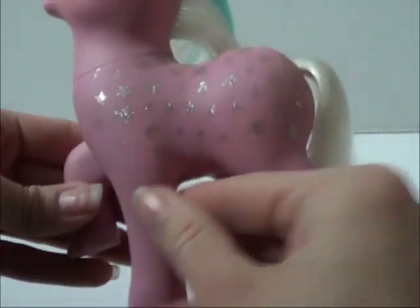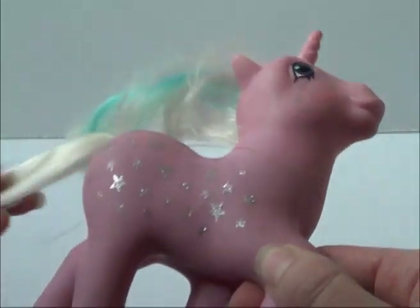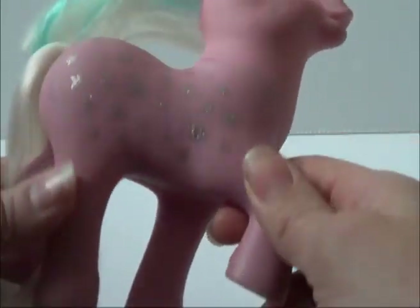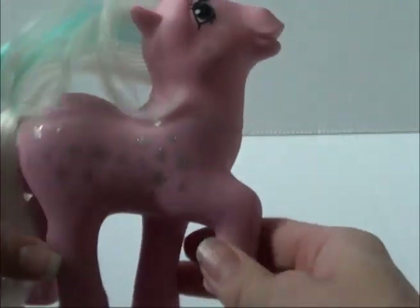Then I got Milky Way, and her symbols look pretty good. A lot of the times when I find ponies with glittery symbols they've been rubbed off, so she's looking pretty good.